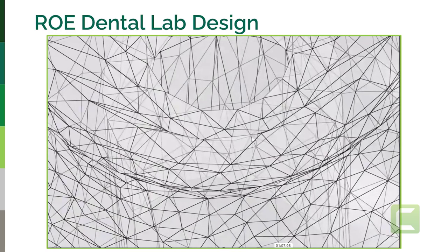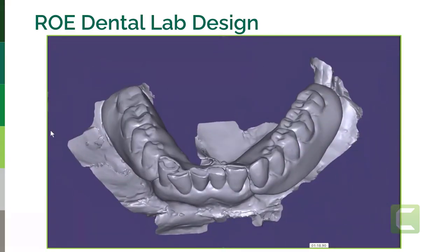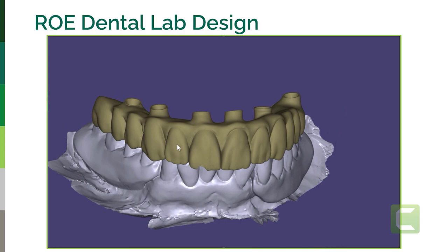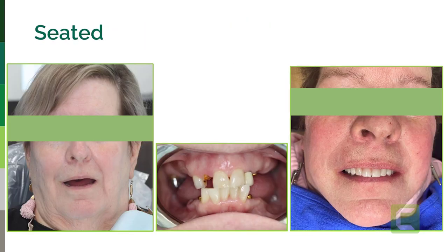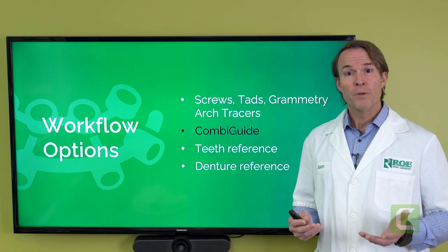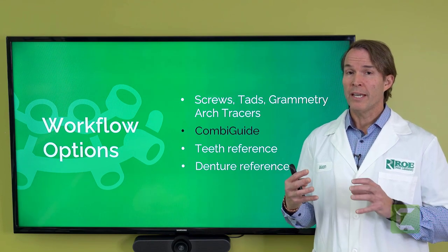Go to print. Because this is OptiSplint, you have the ability to make a model if you wish. With the model, if you want copings, put them on the multi-unit abutment analogs and seat the prosthesis down onto them. If you don't want copings, that's fine — that's how most of our cases are done. If you do want copings, let us know and we'll design the interfaces a little bit differently. At this point, all you have to do is nest, print, clean, beautify, seat. It's a very smooth, accurate workflow.